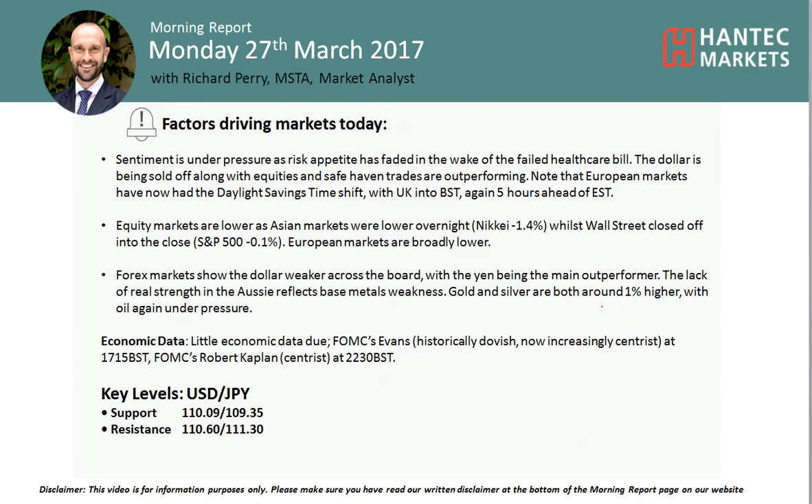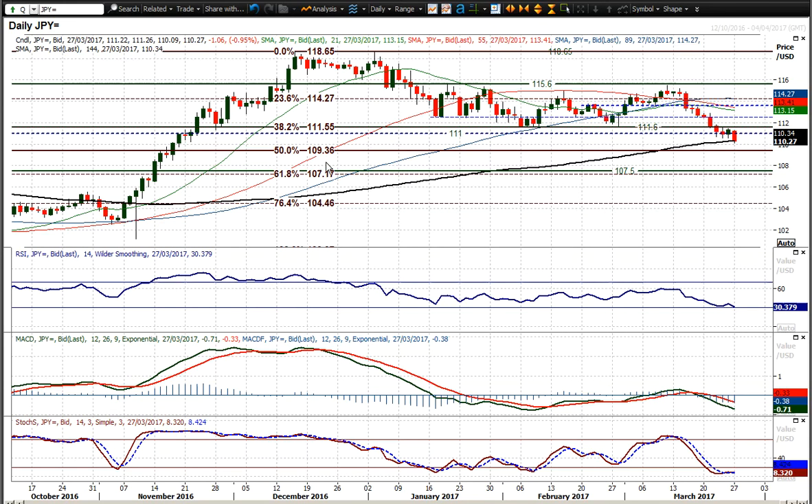Welcome to my morning report analysis video. I'm Richard Perry, market analyst at Hantec Markets. On Monday the 27th of March, we're going to look at Dollar-Yen. Dollar-Yen continues lower — this safe haven shift in market sentiment that we've had is accelerating, and now we've broken below the 111.60 mark.